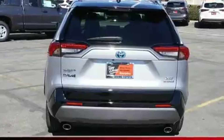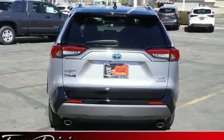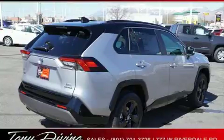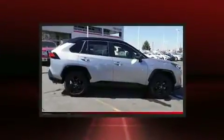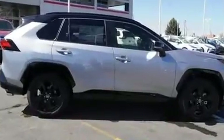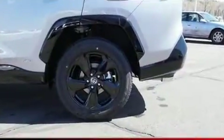Additional features include heated door mirrors, lane departure warning, remote keyless entry, and a split folding rear seat. For drivers who enjoy the natural environment, a power moonroof allows an infusion of fresh air.